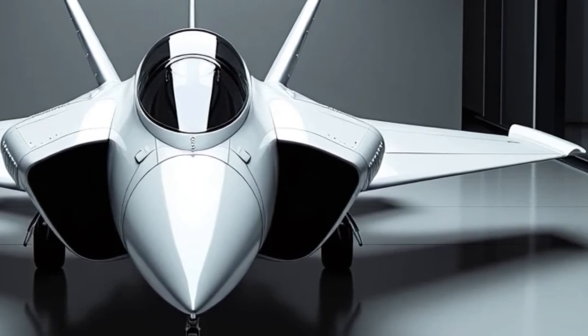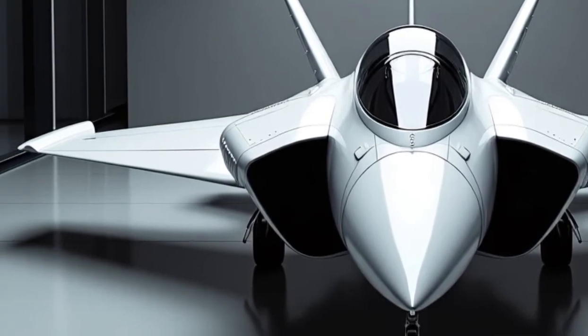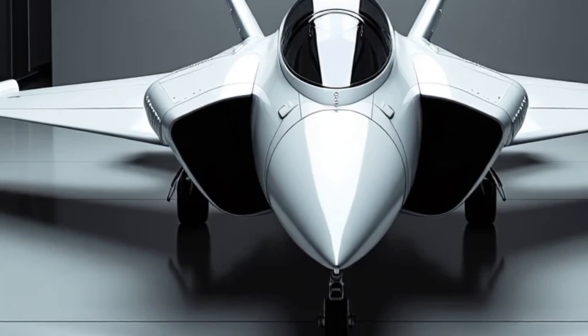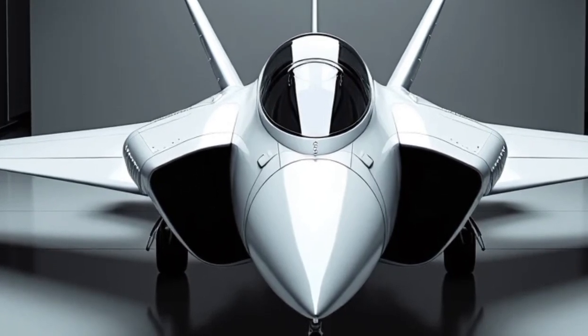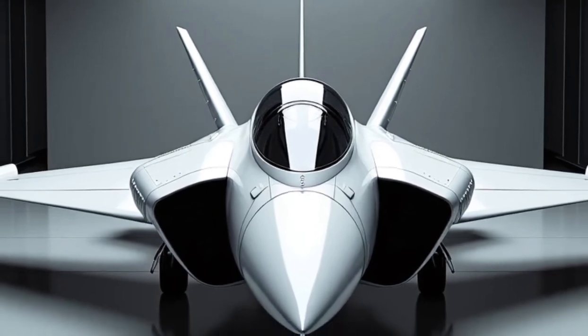Starting with the airframe, the Gripen E and F have inherited the aerodynamic legacy of the earlier Gripen C and D models but with major upgrades. The design is sleek, with increased internal fuel capacity, an extended fuselage, and a more powerful power plant. The E is a single-seat variant while the F is a two-seat trainer and combat-capable version, ideal for joint operations and training missions.